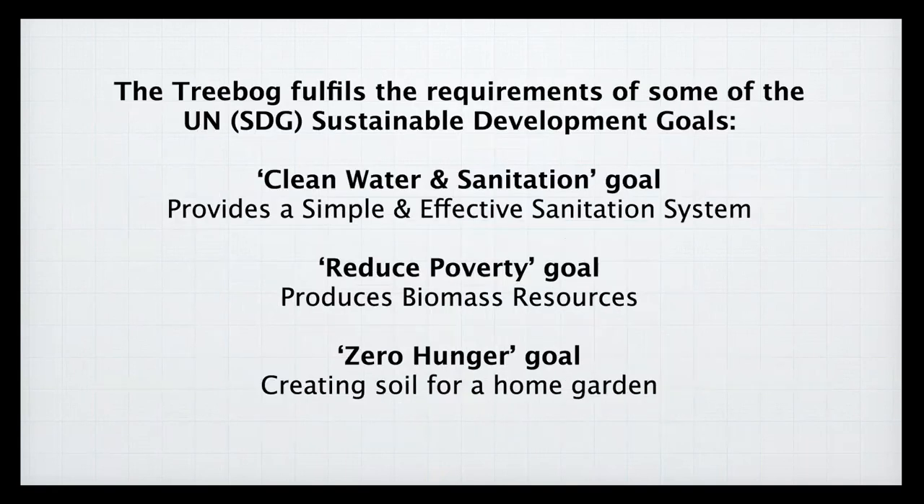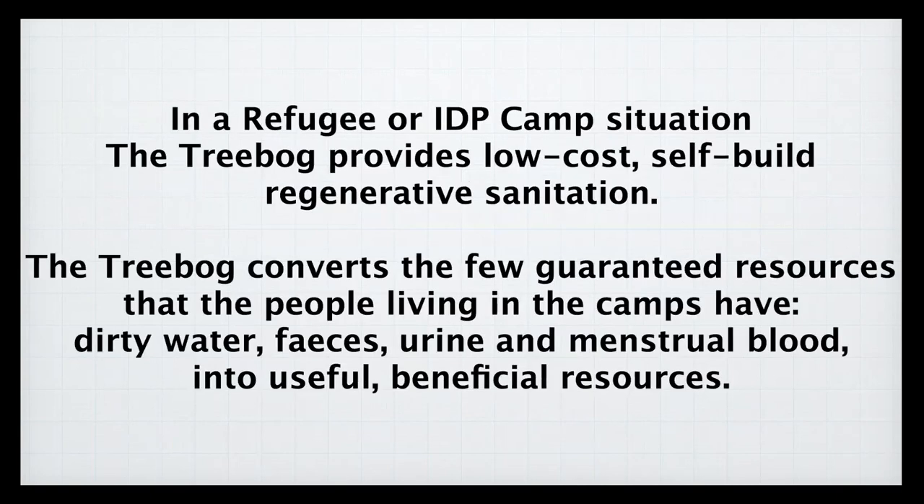The tree bog also fulfils at least three UN Sustainable Development Goals. Goal 6, clean water and sanitation: a tree bog provides simple and effective sanitation. The reduced poverty goal: the tree bog produces biomass resources from so-called wastes. The zero hunger goal: by creating soil, the tree bog is the basis of a productive home garden. In a refugee or IDP camp situation, a tree bog could provide low-cost, self-build, regenerative sanitation.